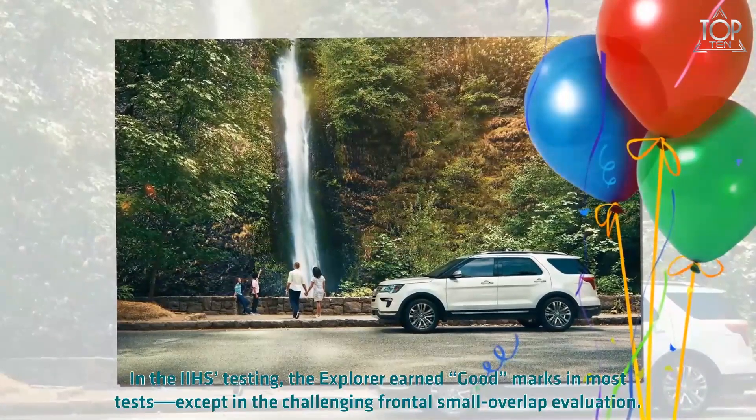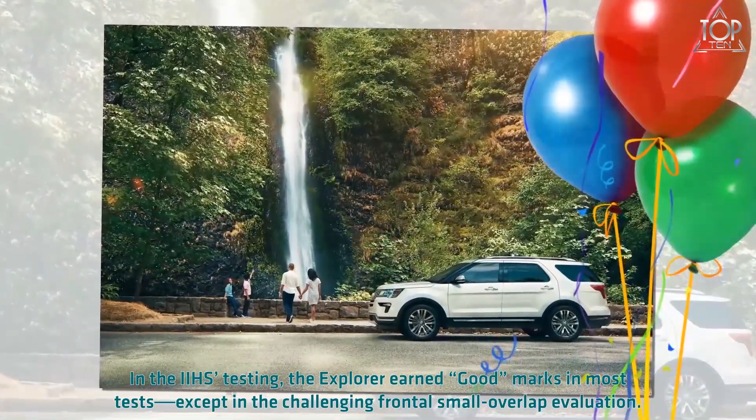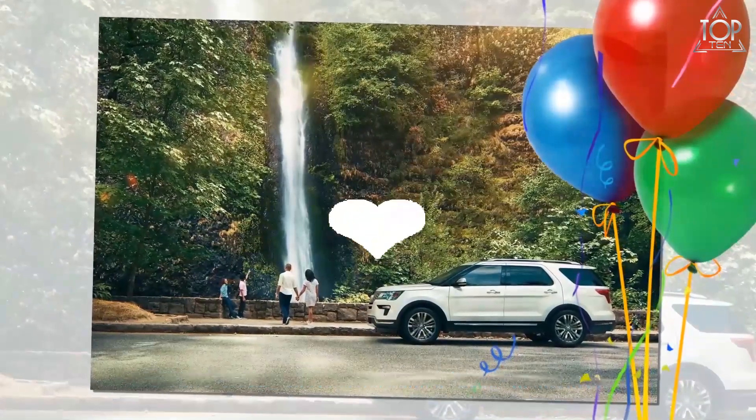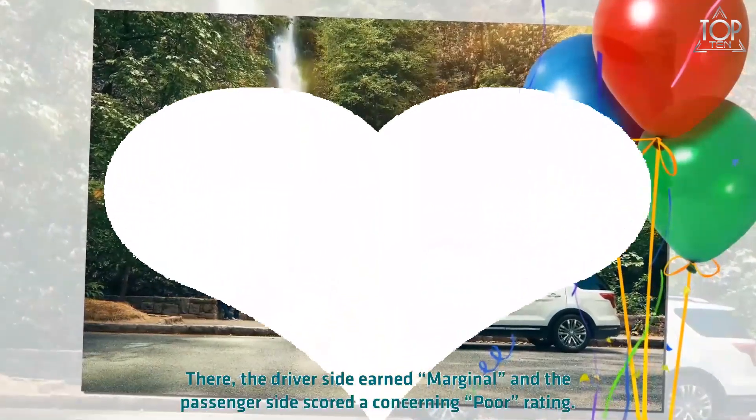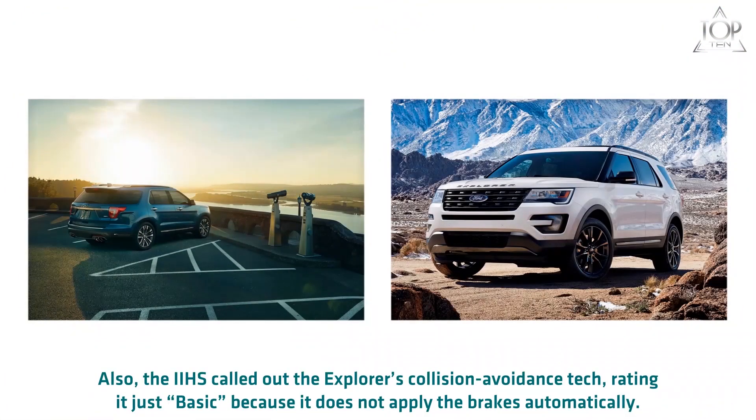In IIHS testing, the Explorer earned good marks in most tests except in the challenging frontal small overlap evaluation. There, the driver's side earned a marginal rating and the passenger side scored a concerning poor rating. The IIHS also called out the Explorer's collision avoidance tech, rating it just basic because it does not apply the brakes automatically.